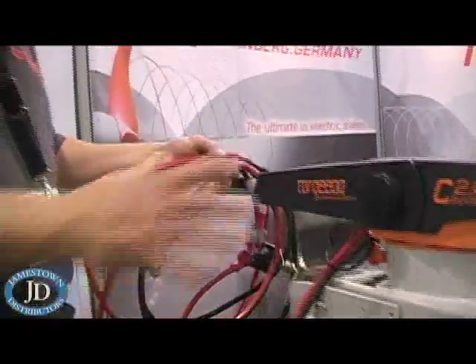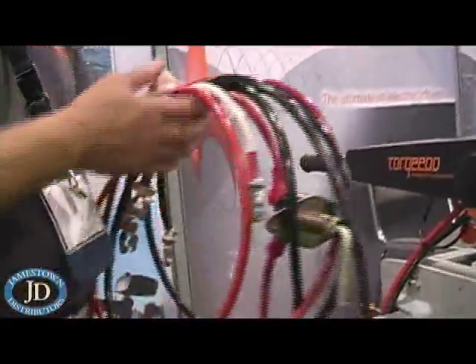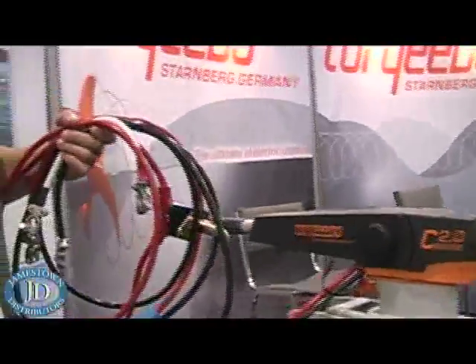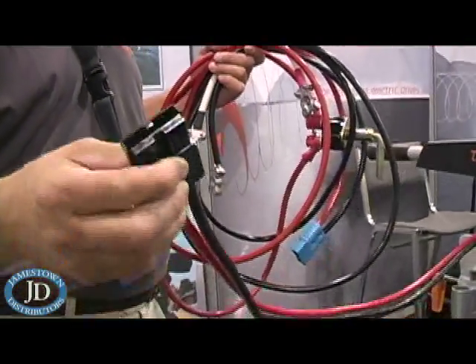This is a 24-volt motor, and it comes equipped with a six-foot, six-gauge copper wire cable connection to hook up to the two-foot connection here, giving you eight feet total.